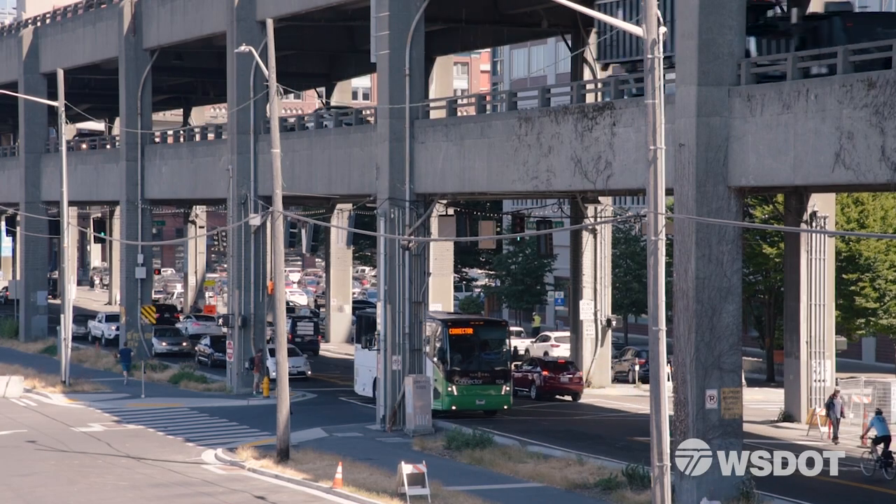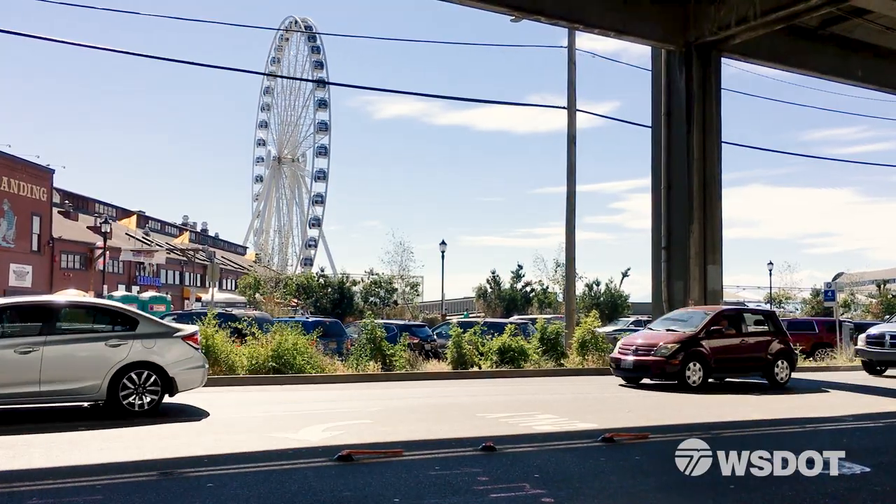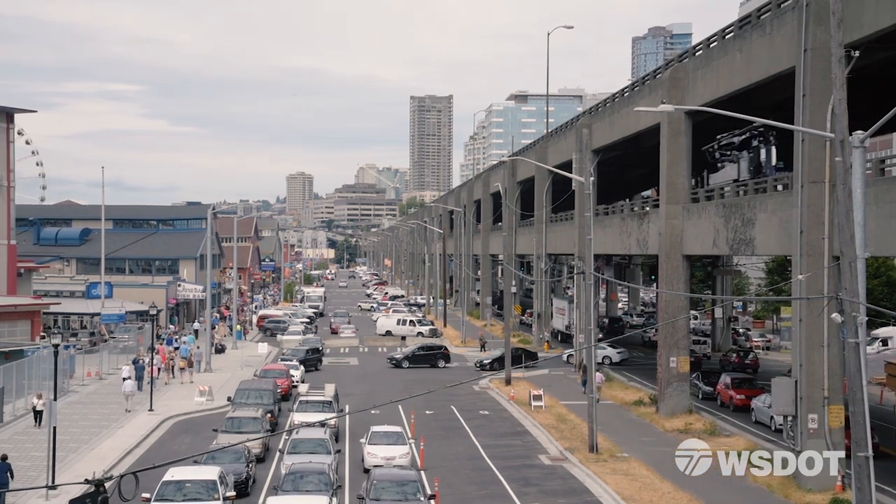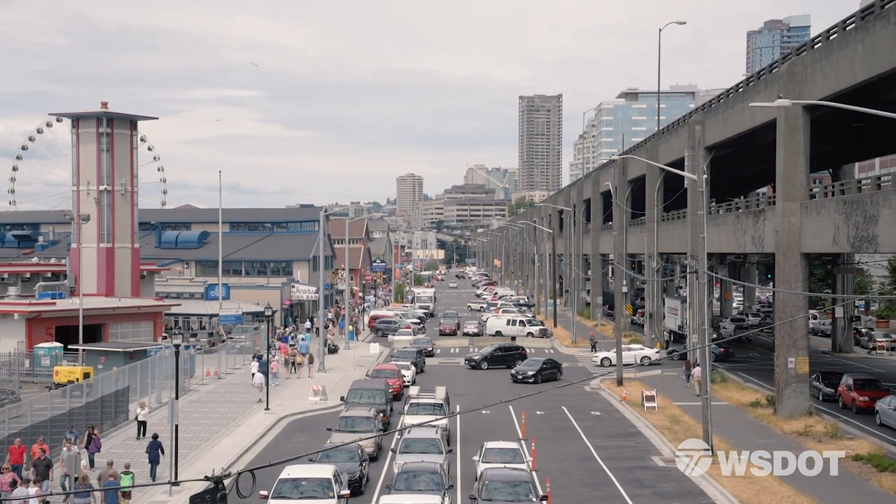Alaskan Way actually lies underneath the viaduct. A first order of work on the contract will be to shift that traffic to the west along the west curb line of Alaskan Way.